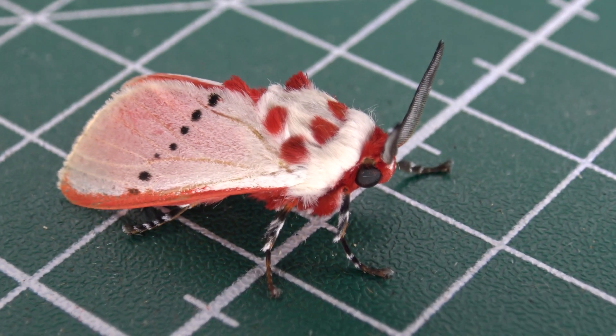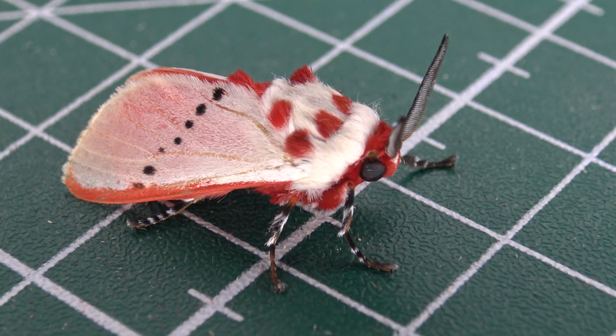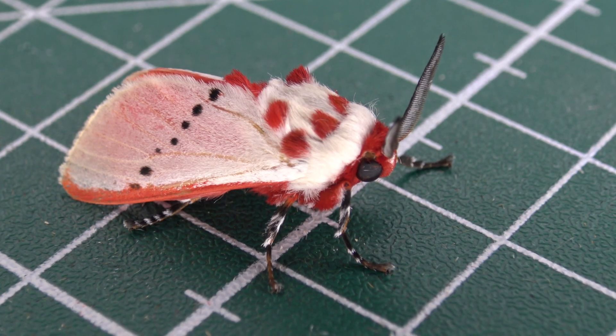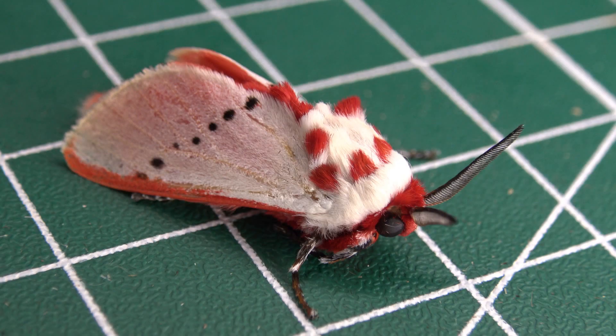Ladies and gentlemen, today I would like to introduce you to one of the most adorable moths that I have ever met. This is what we call the strawberry cake moth. It also goes by the more boring name the rosy ermine moth. But I like strawberry cake because I'm fat, so strawberry cake it is today. Brazilian bug highlight: the strawberry cake moth. Let's get started.